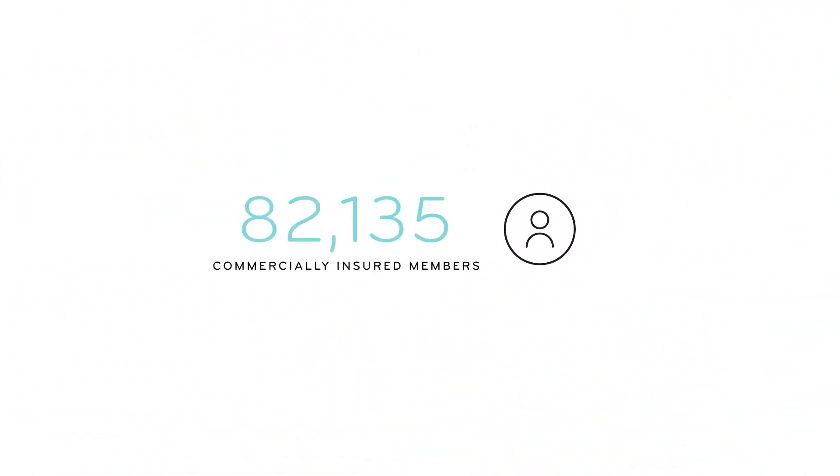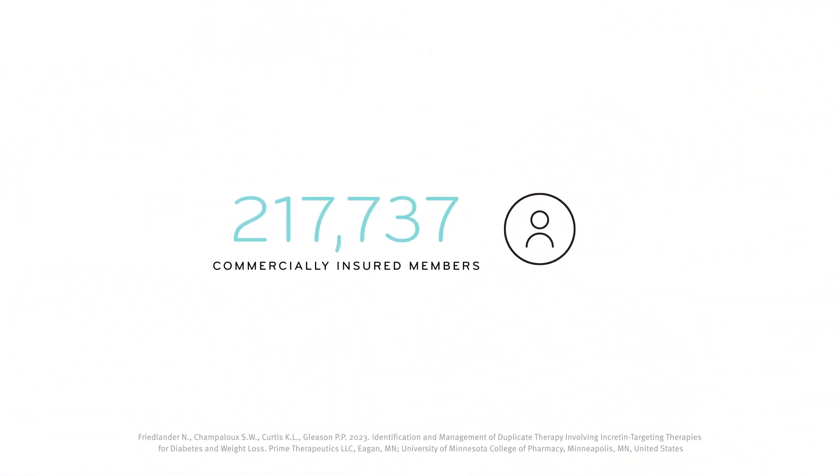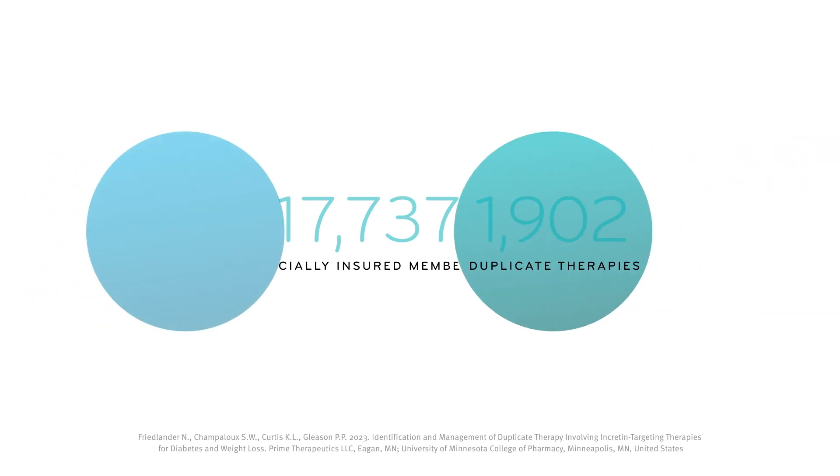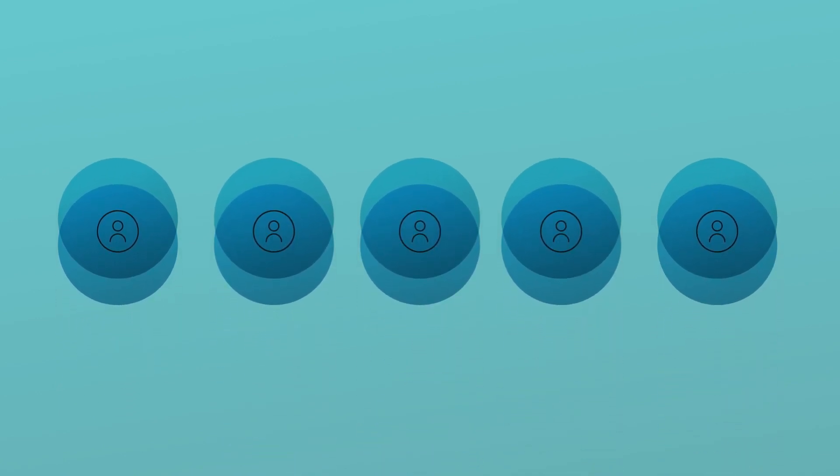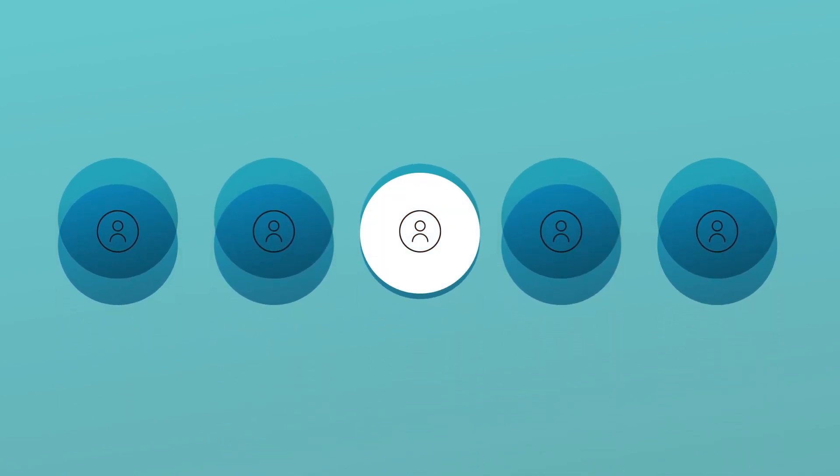Our study found that 217,737 commercially insured members had an incretin drug therapy claim in any given month, and 9,833 of them were using duplicate therapies. One in five duplicate therapy cases reviewed resulted in members switching to a single drug therapy.